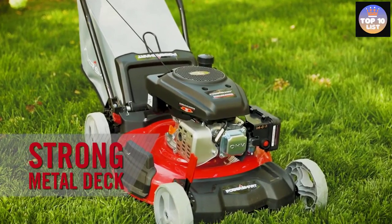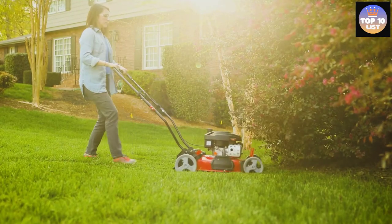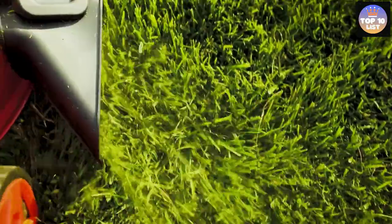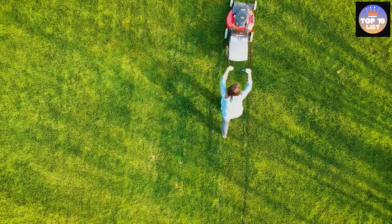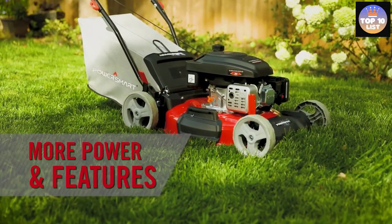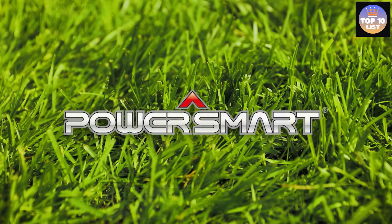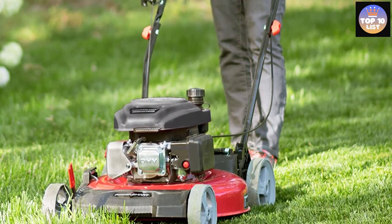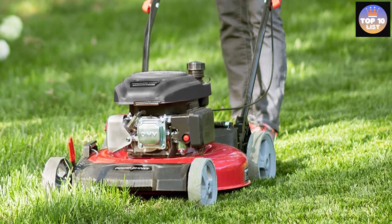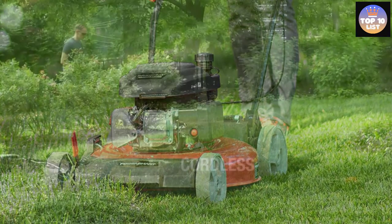This model has more cutting height options than the other mowers listed, with five heights ranging between 1.18 and 3 inches. It has a standard side discharge chute and mulching capability for grass clippings. If you're looking for an affordable gas mower with enough power to handle a small yard, the PowerSmart DB 2321C is it — for less than $200, you can't beat this model's ratio of value and quality.